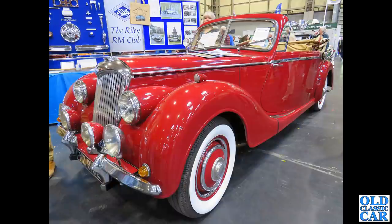Here's another one that'll make Dad cry — he used to have one of these. A Riley RM Roadster with the two-and-a-half litre engine — a magnificent vehicle.